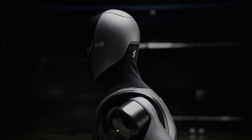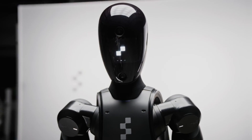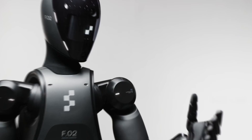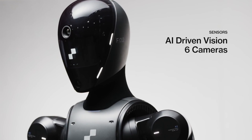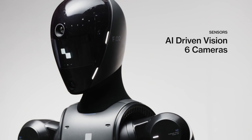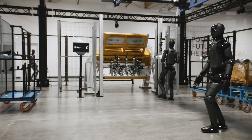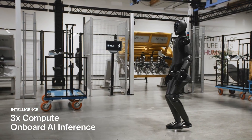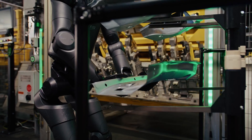With the knee joint reaching 135 degrees and the waist 195 degrees, the robot's hands, featuring 16 degrees of freedom, are designed to handle objects with improved precision, mimicking human dexterity. Figure Zero Two also boasts advanced communication capabilities, equipped with six RGB cameras and onboard microphones and speakers, enabling it to converse with humans using custom AI models developed in partnership with OpenAI.